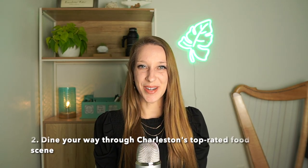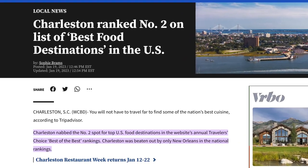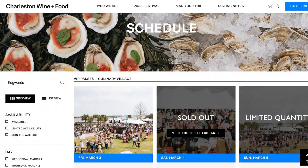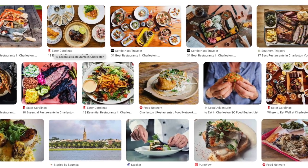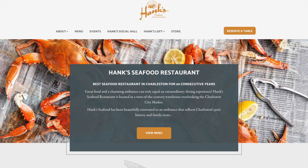Second, dine your way through Charleston. Our city has an award-winning food scene with a variety of restaurants ranging from fine dining to casual eateries serving dishes like seafood, barbecue, she-crab soup, and shrimp and grits. Charleston is also famous for culinary events such as the Charleston Wine and Food Festival and the Lowcountry Oyster Festival. A few top-rated restaurants are Hall's Chop House, Magnolia's, Hank's Seafood Restaurant, High Cotton, and Slightly North of Broad. Make sure to have a reservation in advance, or consider taking a culinary tour.